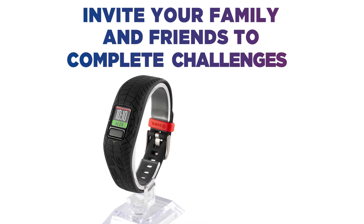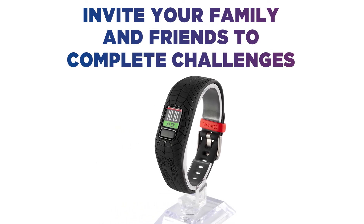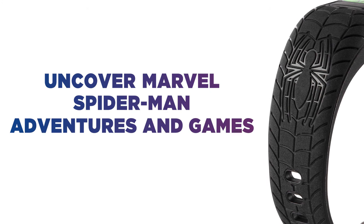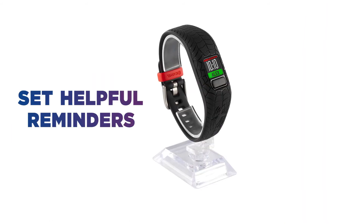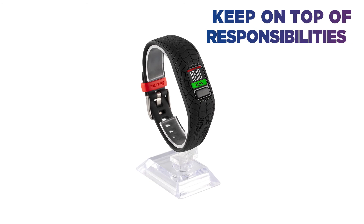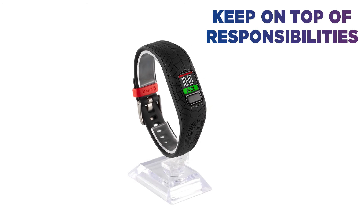Sync with friends and family to complete challenges and earn virtual rewards. They can also uncover Marvel's Spider-Man Adventures and Games by completing 60 minutes of daily activity, set helpful reminders for chores, and schedule alerts straight from the smartphone app so that little ones can keep on top of their responsibilities.